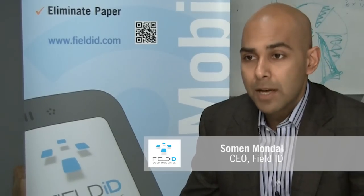The reason that we developed the FieldID app is because we want to stick to our vision. Our vision is to make the inspection and safety compliance process as simple as possible.